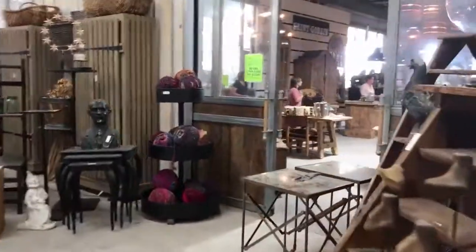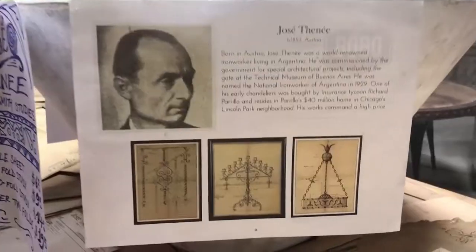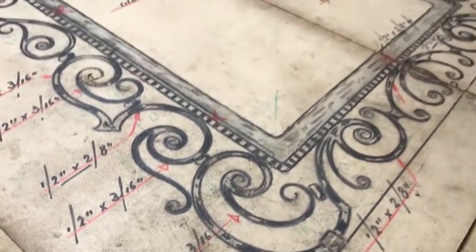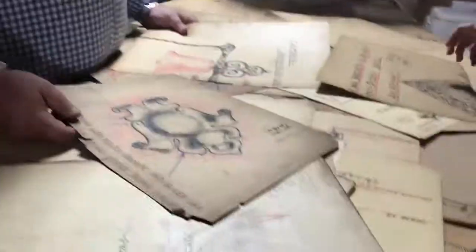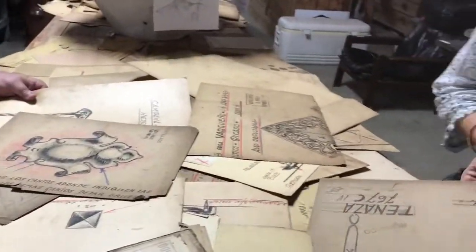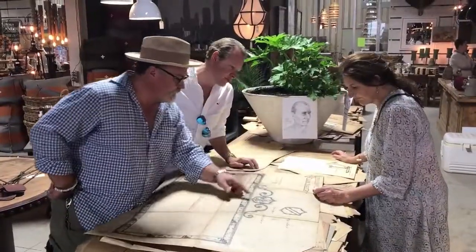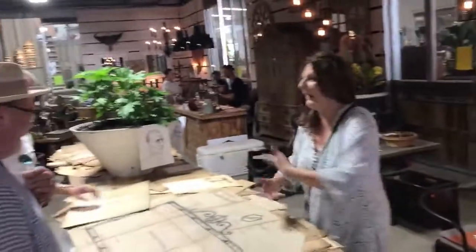Everyone knows who he is. They're original drawings. These are blacksmith studies by Jose Fanet. He was an Argentinian blacksmith who won the world's competition for the best blacksmith in the world in 1933. This is his life's work. How did you find this? In Argentina. If I didn't have as much stuff as I've got in store, this is the thing I just got — I had it all.